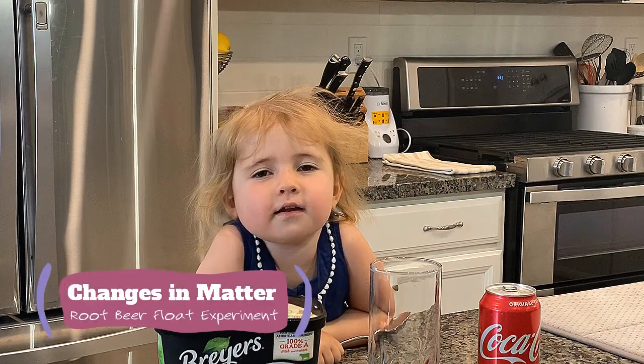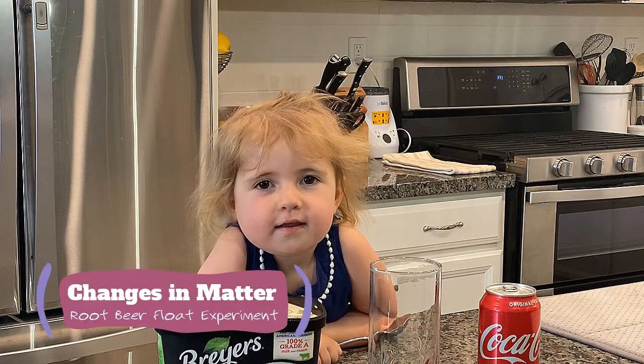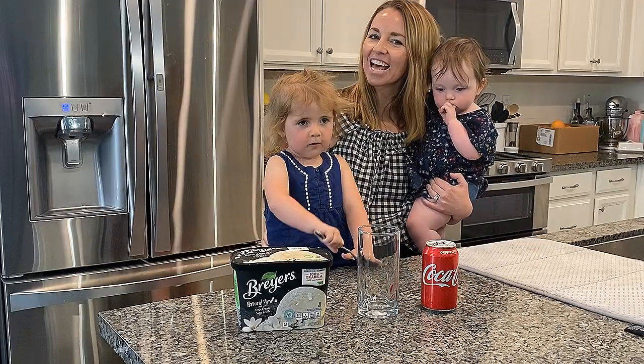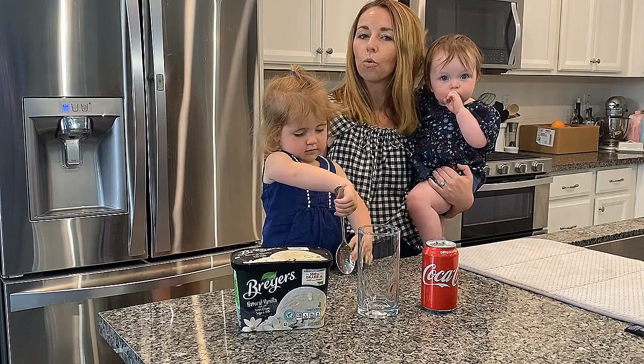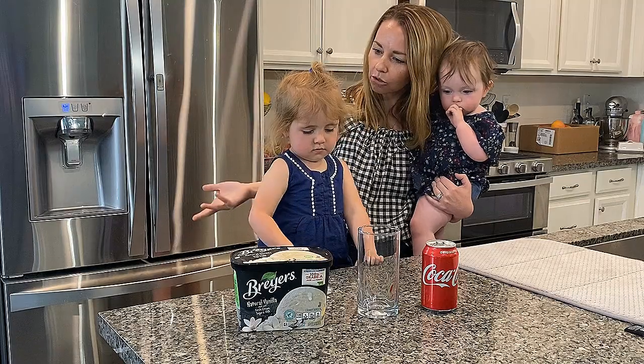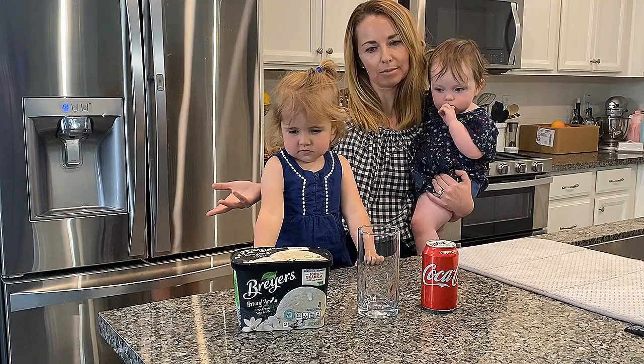Hello, Dengie Day! Hello, second grade! Today we are scientists back in the kitchen. And the kitchen is a great place to do science experiments.